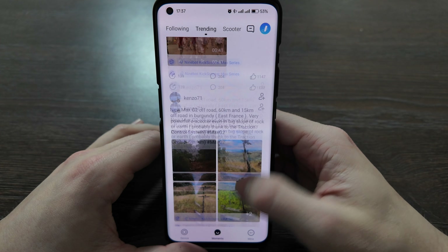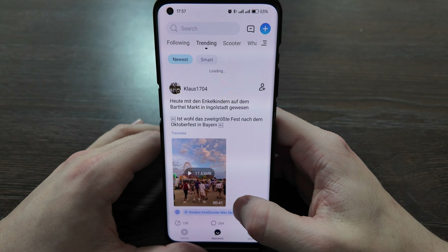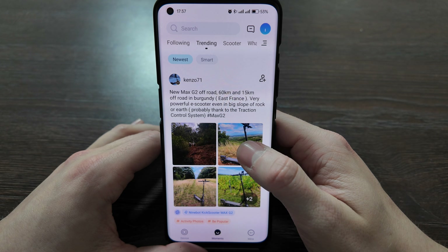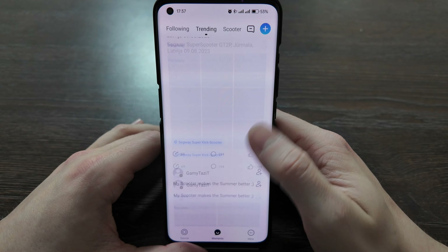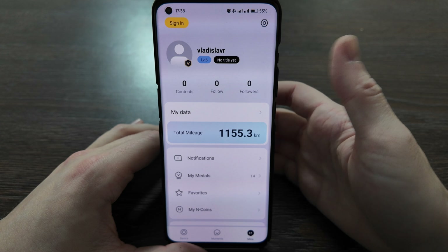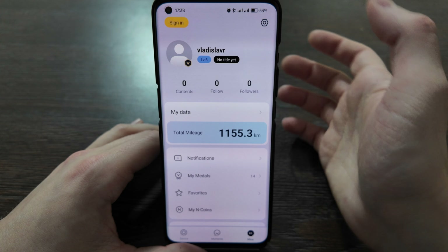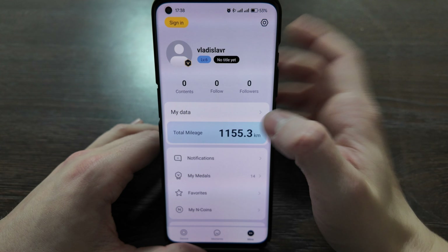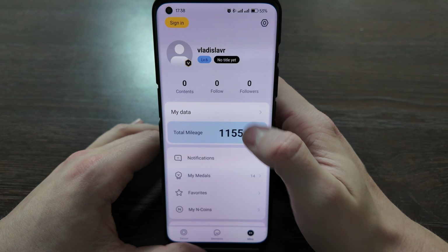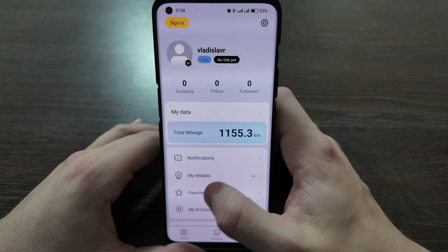There's also a Moments section where you can follow people in the community and see photos of their scooters and how they use them. On your profile page you have your level, content, followers, notifications, medals, coins, some support options, and total mileage per your account.